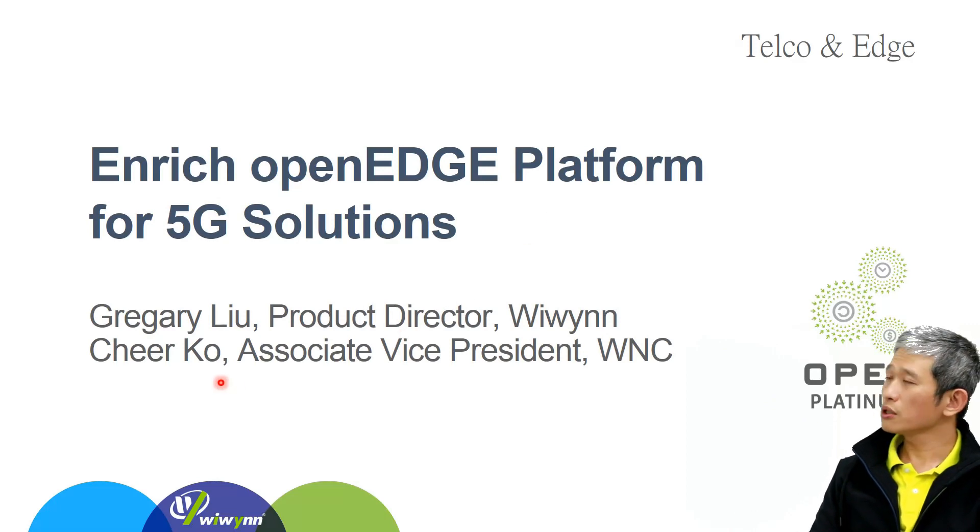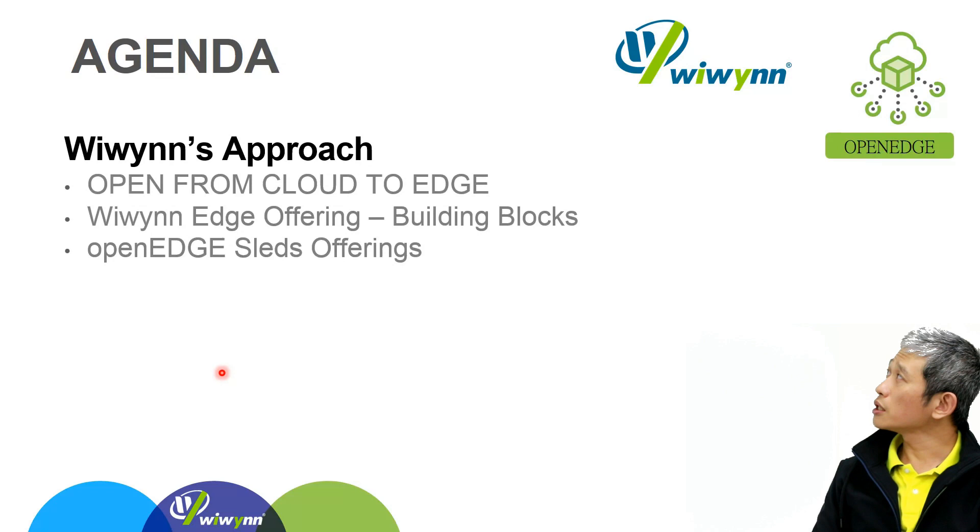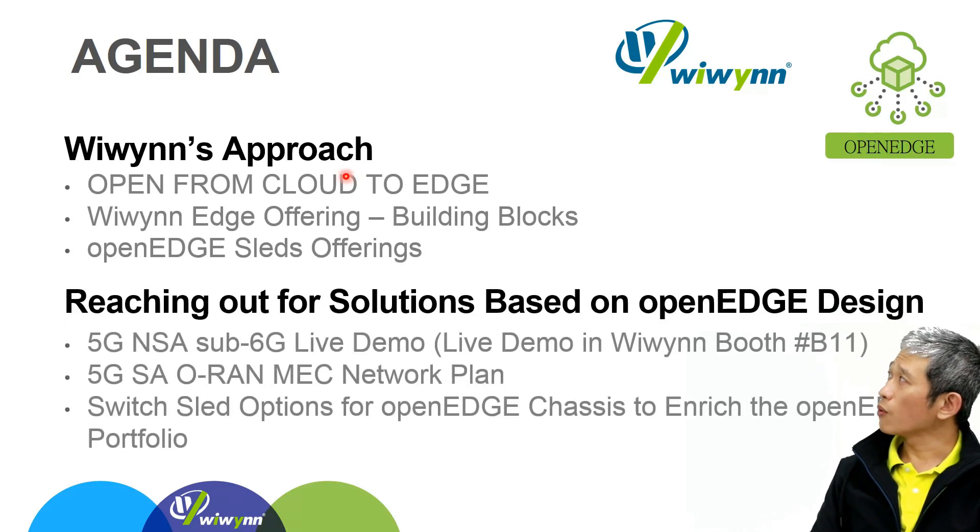In this presentation we worked with WNC with strong new switch sled concepts, therefore Chirco is invited as co-presenter here. Our agenda focuses on two parts: the first one is Wiwynn's approach for edge, including the way we are moving forward, and the second is Wiwynn's reach for solutions based on open edge design.